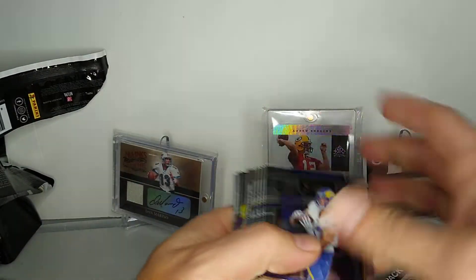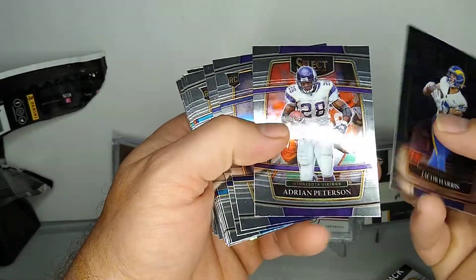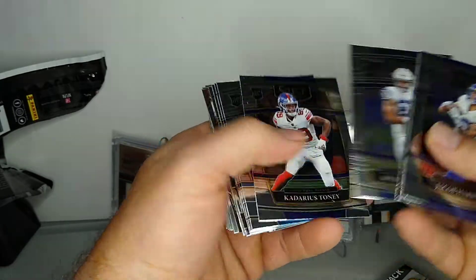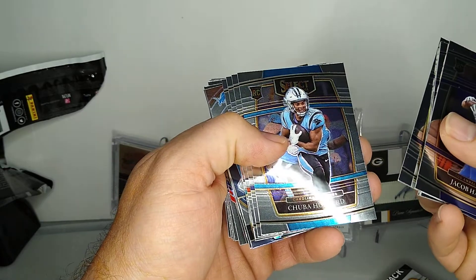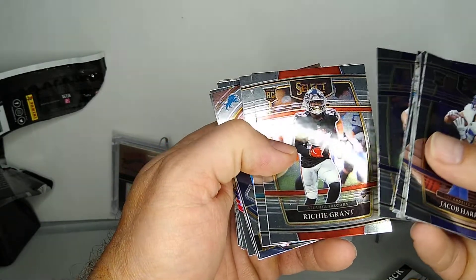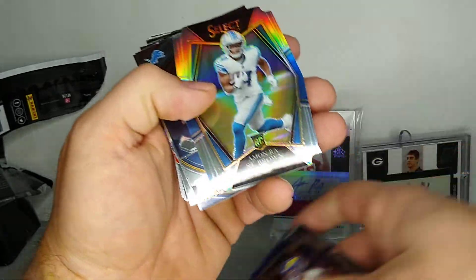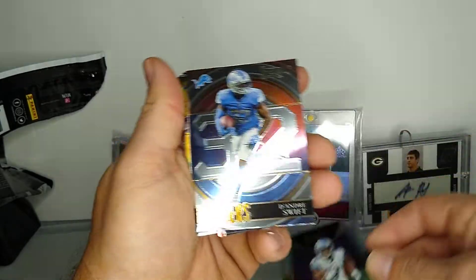Pack number two. Jacob Harris, Adrian Peterson, Kylan Granson, Cadarius Tony, Chuba Hubbard, Ryan Tannehill, Richie Grant, Jalen Waddle - having a good year. Amon-Ra St. Brown - that's pretty good.